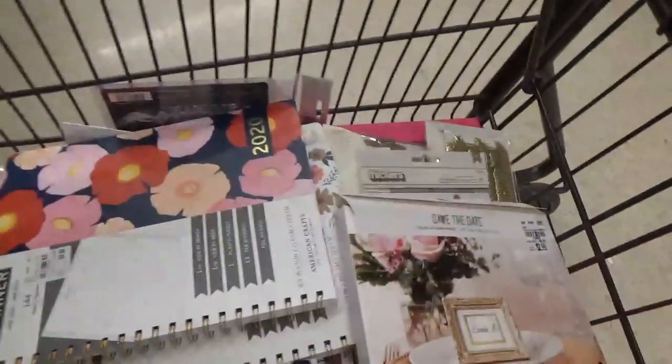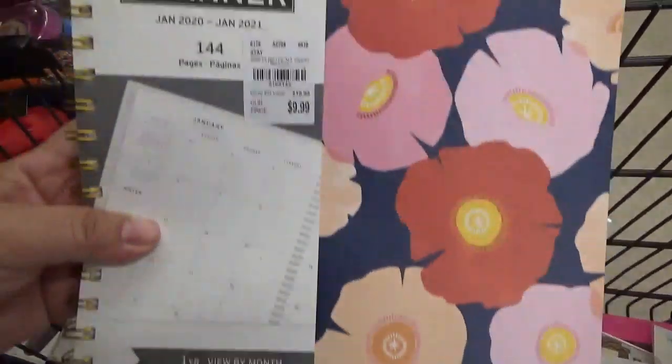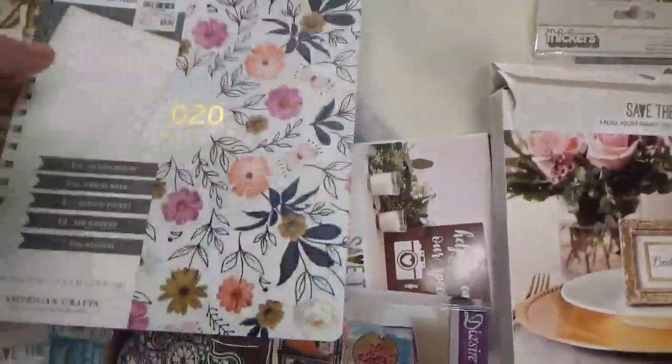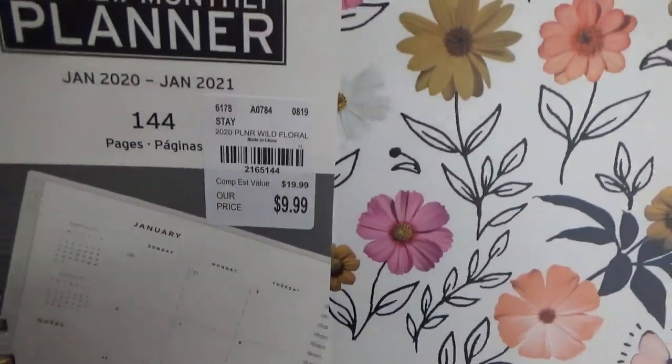These planners are really pretty. I think this one's images are from All Heart — not sure — and the other one I think was from All Good, but I'm not too sure.